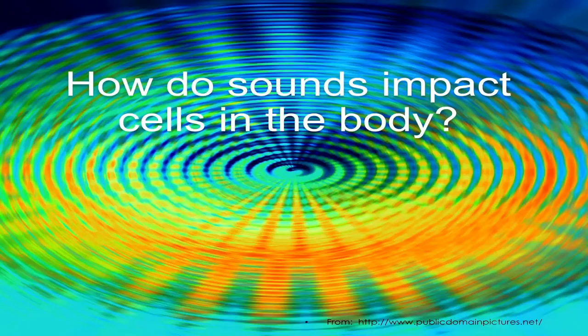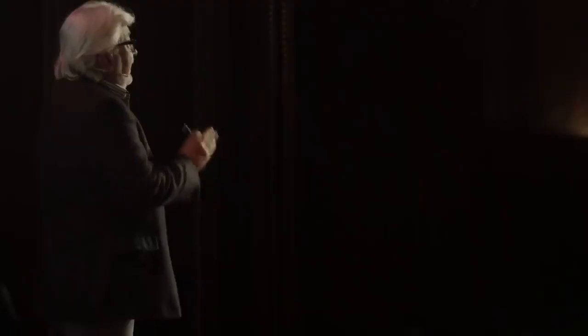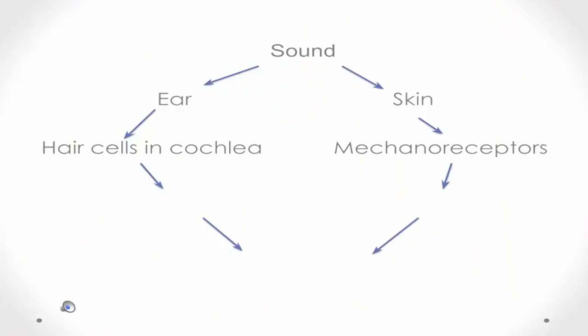There are two parts to this that I need to unpack for you so you can understand what I'm getting at. The first is how sound impacts cells in the body. Sound, which includes music — but not all sound is music, though all music is sound — is in essence vibration: molecular compressions in the air that come to your ear or to your skin. The ear has hair cells in the cochlea that translate this vibration into electric signals so that the auditory nerve carries this to the brain.